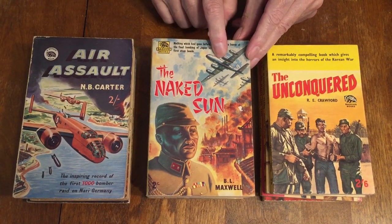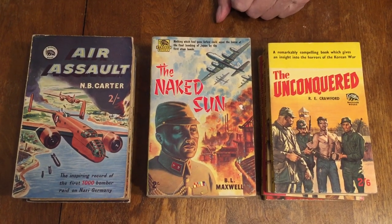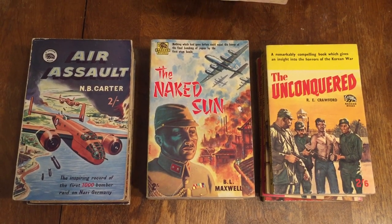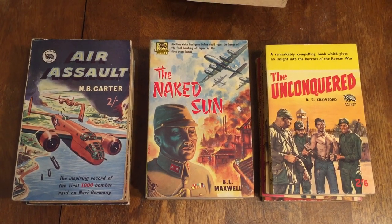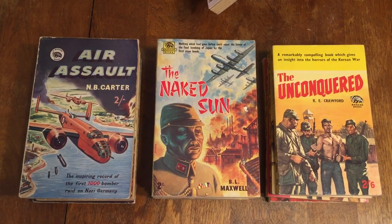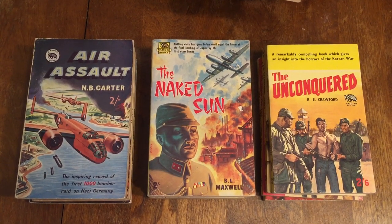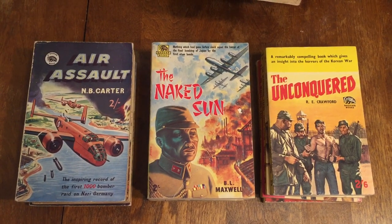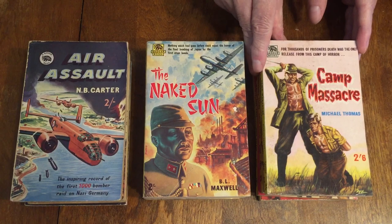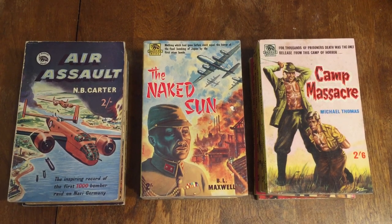A lot of the books show the Nazi and Japanese empires' soldiers' brutality against prisoners and civilians, and this one is no exception. Number 93, Camp Massacre by Michael Thomas: 'For thousands of prisoners, death was the only release from this camp of horror.' Here you see a Japanese soldier about to execute a tied-up prisoner on the cover.